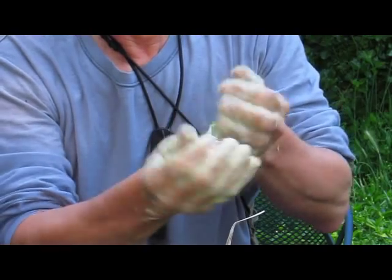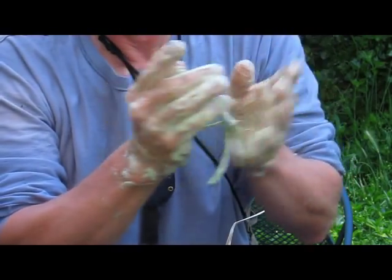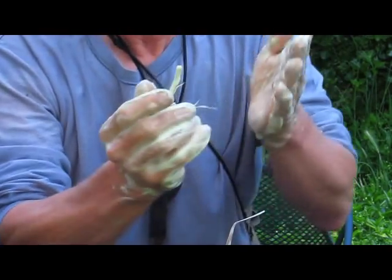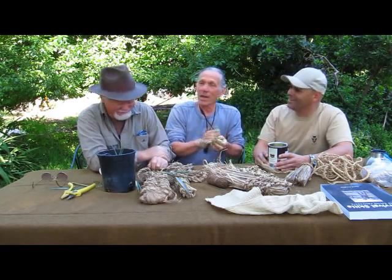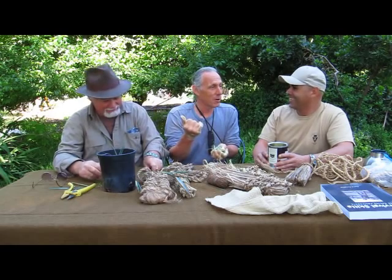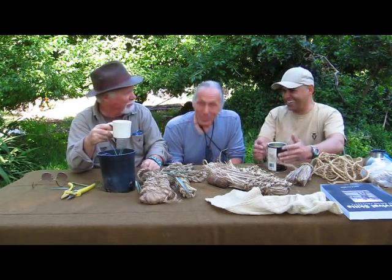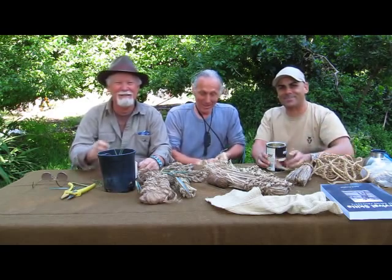Look at that soap — look at that lather! Isn't that awesome? This does make a great shampoo, and you can also use it for your clothes. I think that's all today, folks. I'm Alan Halcon. I'm Christopher Nargish. Dude McClain. We'll see you next time on dirttime.com. Check your six.